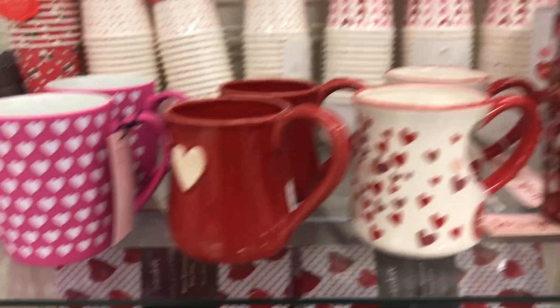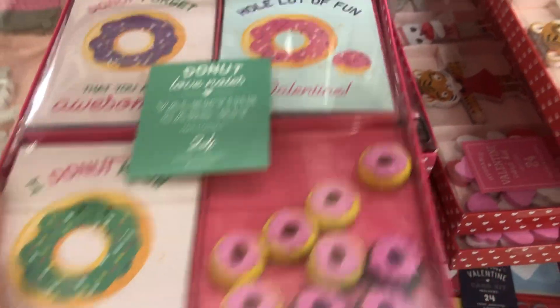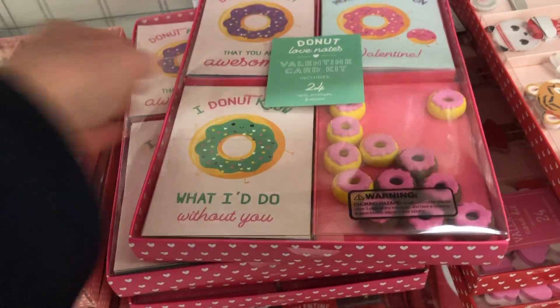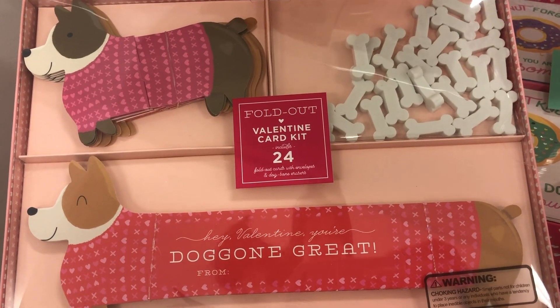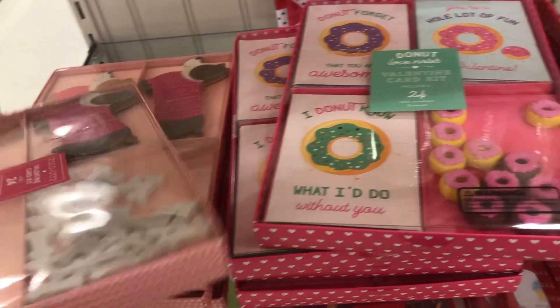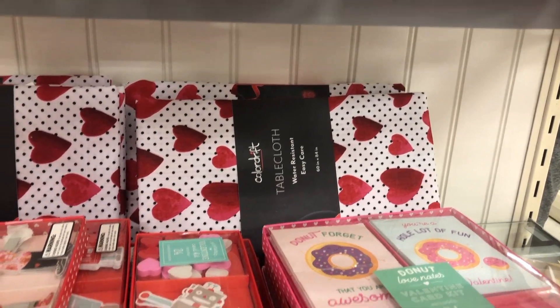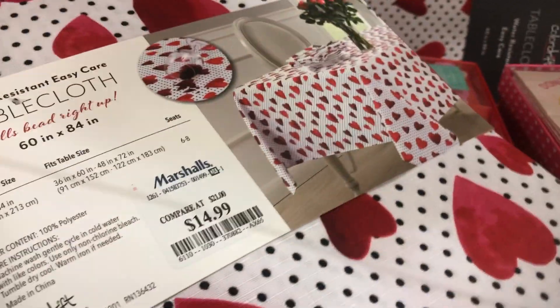$4.99 for those. And look at these — how cute are these? $6.99, and you get little erasers with them. Oh, look at these ones — the dogs are so cute, aren't they? Little dog bone erasers — those are so funny! Oh, and look at this tablecloth they have — that's cute, isn't it? $14.99 for that, and it's water resistant too.